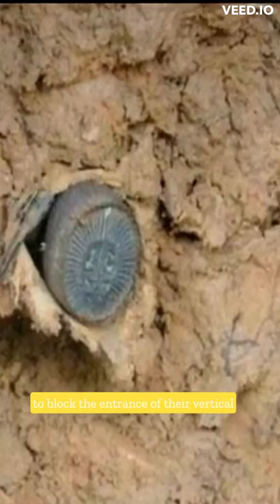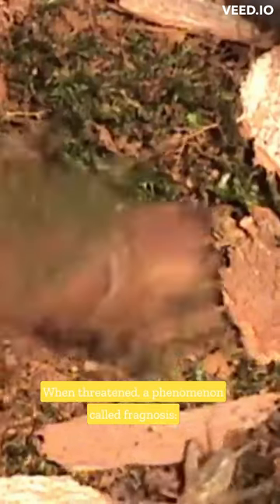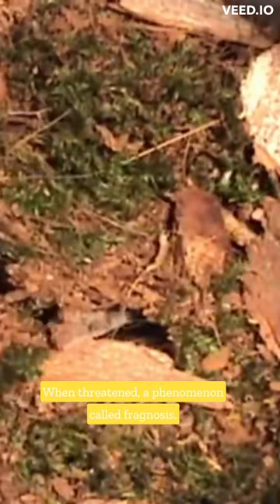They use this part of their body to block the entrance of their vertical hideaways, 7–15 cm deep, when threatened — a phenomenon called phragmosis.